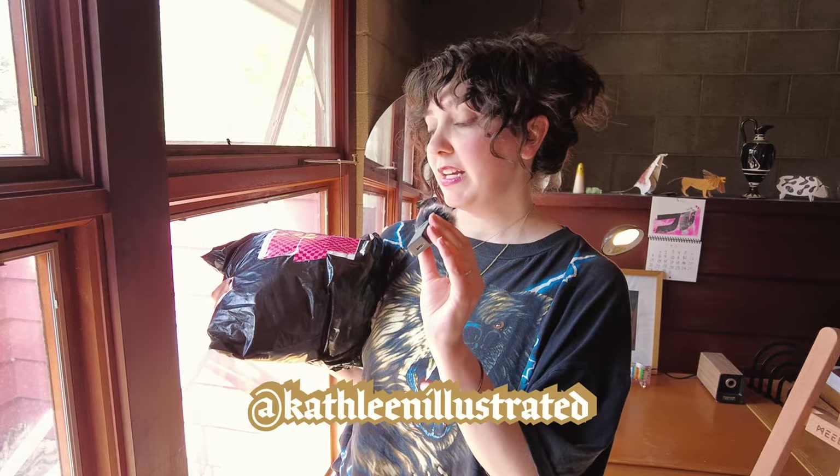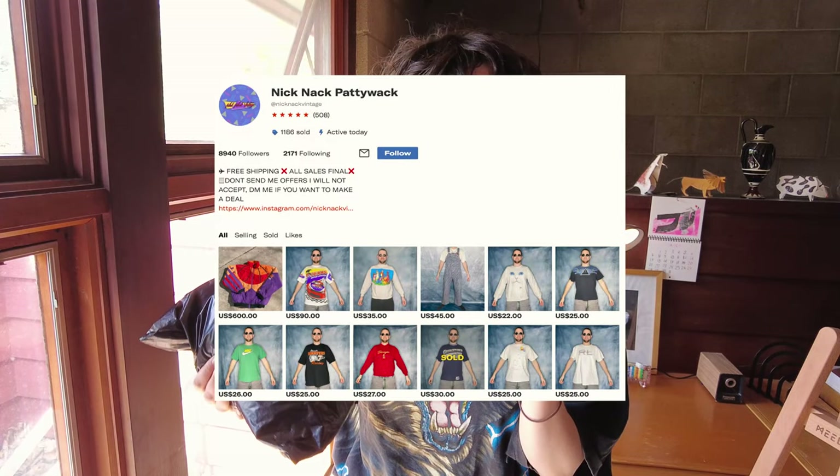Hi, it's Kathleen and we've got a bit of an unbagging on our hands today. I recently received this little bag full of delicious vintage graphic tees from Knickknack Vintage, so let's just rip her on open and see what kind of sweet morsels it holds.